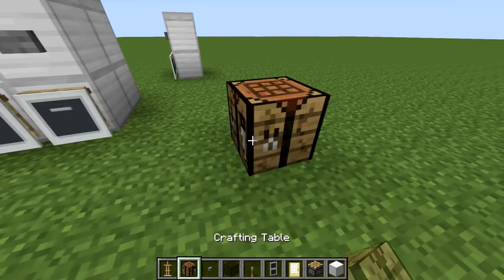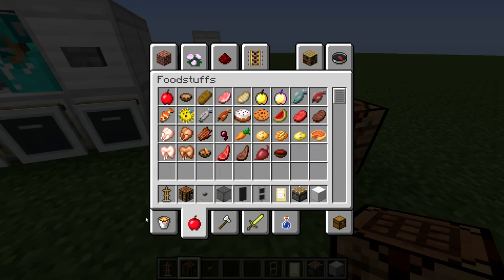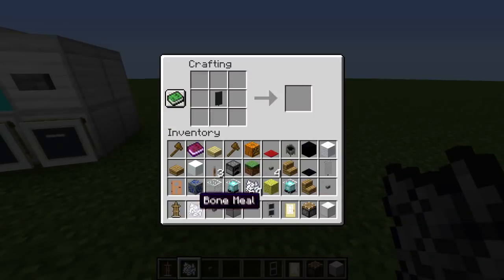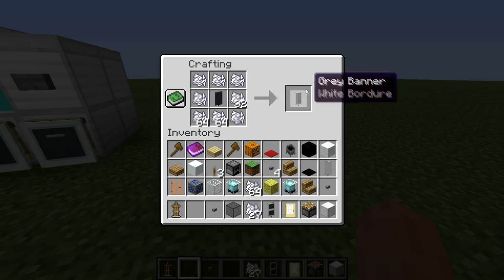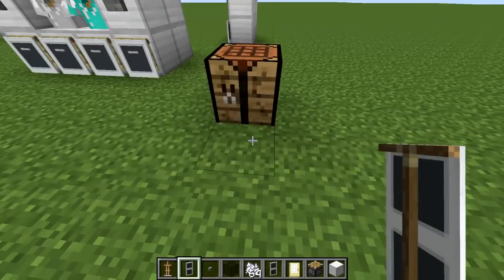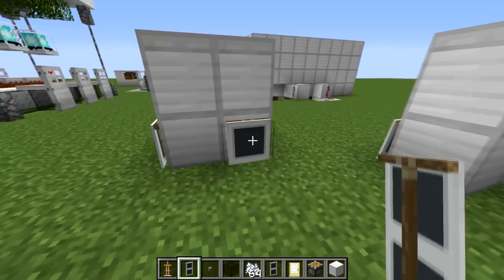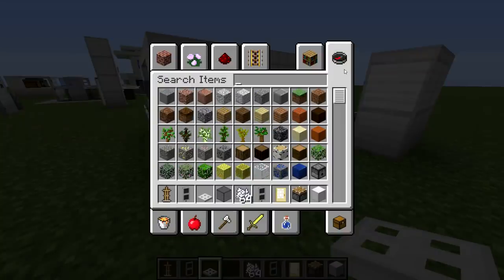I'll show you how to make this banner — super simple. Get your crafting table, you'll need a grey banner and some bone meal. Place the grey banner in the middle and put bone meal around it. Then get this banner, place it at the top, and put three going across — and you get something like this. Once you've got this banner you can use it as a set of drawers: place it across the side, have them at the bottom, and you've got a nice piece.